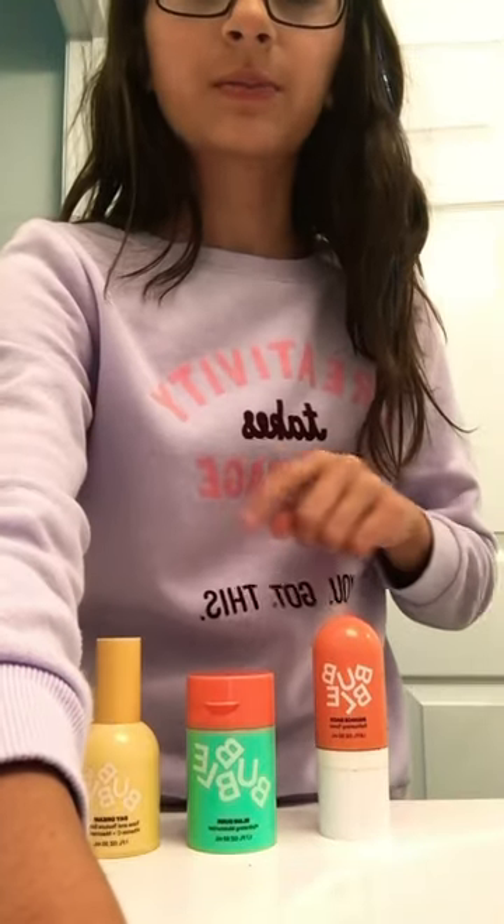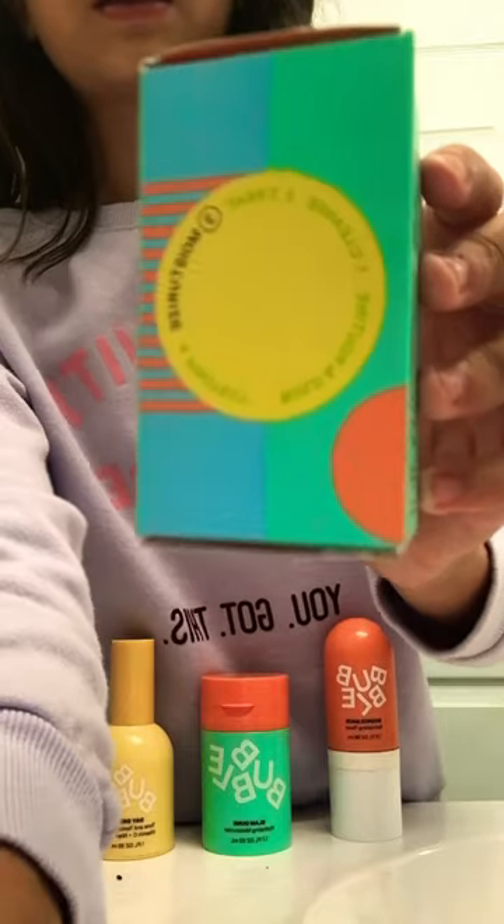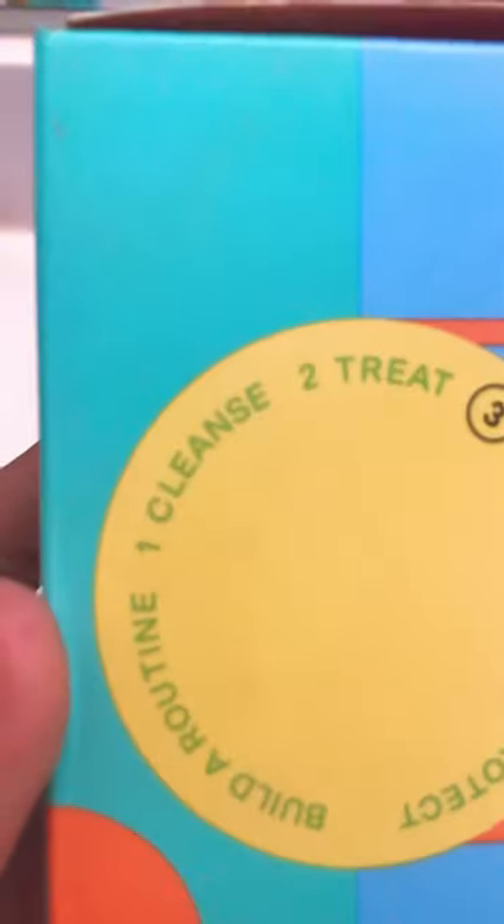I don't have my toner box, but I have my moisturizer and my daydream serum box. Here's an example. First you cleanse, then you treat, then you moisturize, and you protect. Just like I said, it helps you build your own routine.